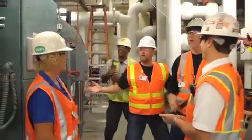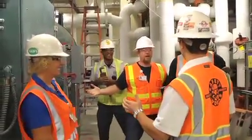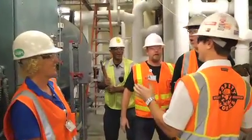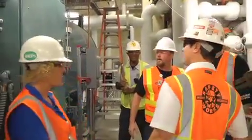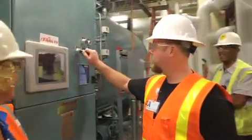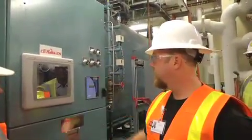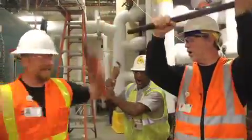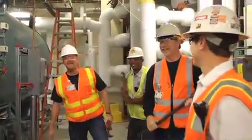Engineering arrives asking where the boiler is. The team grants them permission to start the boiler: "Please go ahead and activate the switch." The switch is activated — the boiler fires up to cheers and celebration from everyone present.